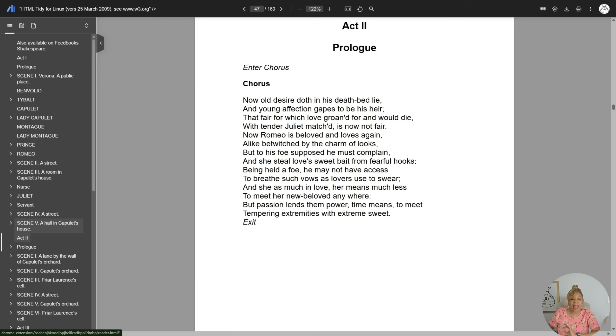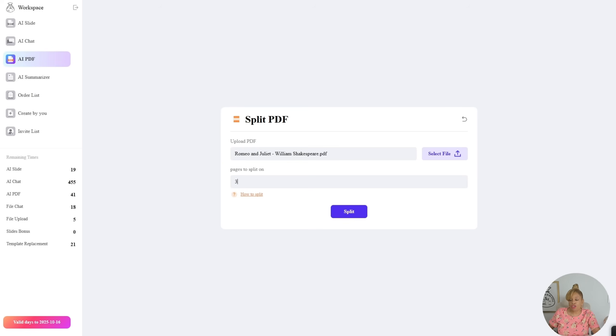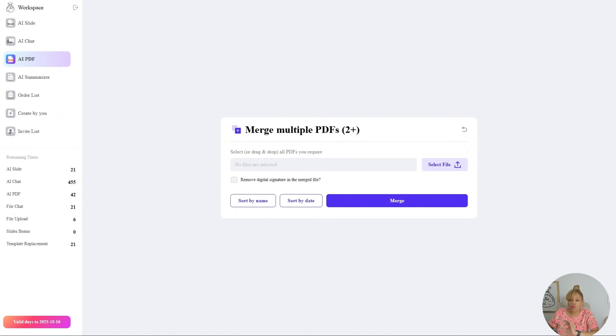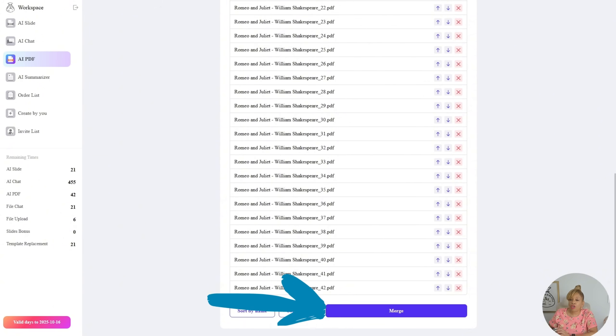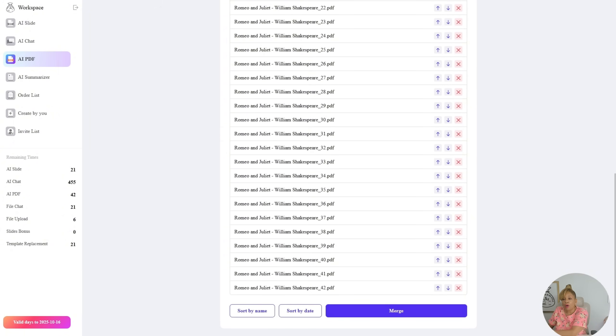So now I'm on Split PDF and I uploaded Romeo and Juliet — here's the play by William Shakespeare. I am going to only work on Act One. That is my goal: to split Act One. Now let's say your professor or teacher tells you to only study that one chapter, that one act — you just put in the pages. I'm loading pages three to 46. Now it's going to split. We're going to go into merging. Here are all the PDFs; each page is a PDF. Now I'm going to merge all the PDFs. Watch how I have that one chapter from the entire book together.